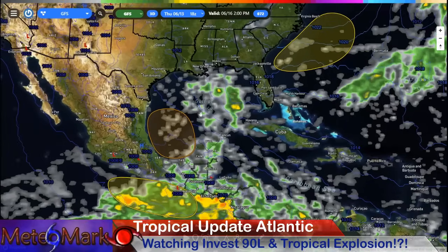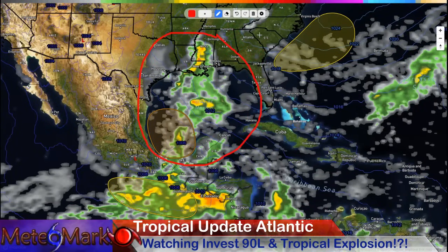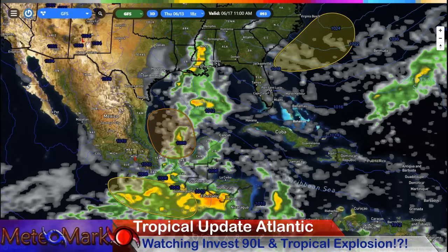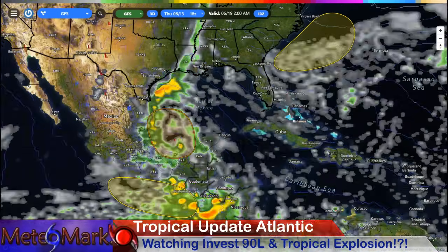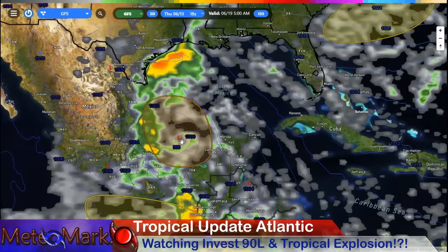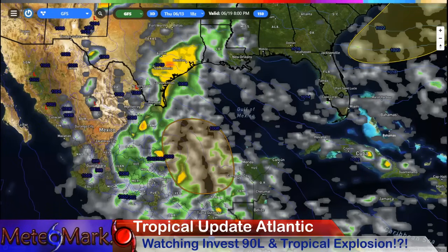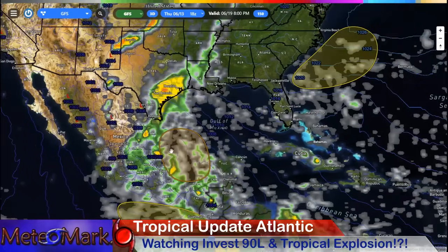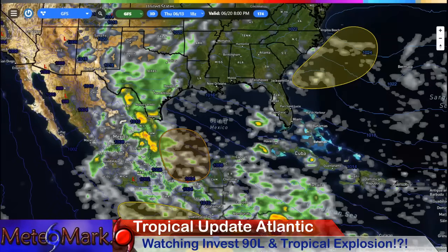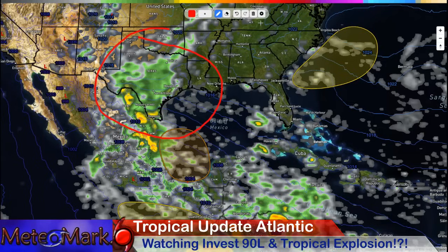That brings us to our next system. As we get towards the 16th into the 17th, the GFS is actually pushing moisture well northward, out ahead of this system, all the way up to Mississippi and Louisiana — that's a troubling trend we'll have to keep an eye on. But look at this towards the 18th into the 19th — really agreeing with the European model, surging that moisture just off the Texas coast and then towards Houston on the 19th. Landfall is a little bit quicker here towards Tampico, eastern Mexico, then pushing westward towards the 20th with all of Texas getting in on this tropical moisture.